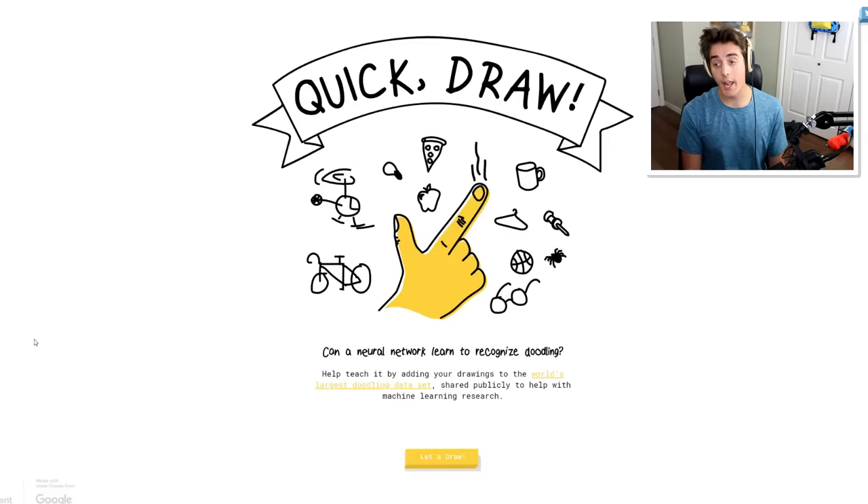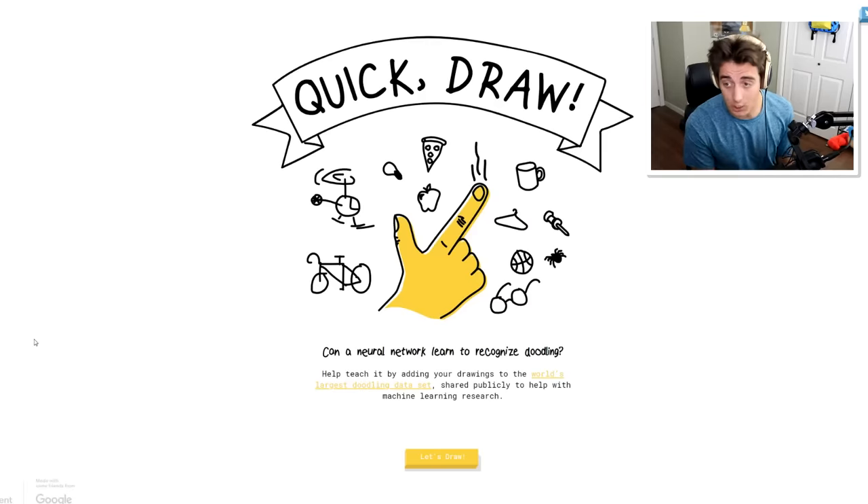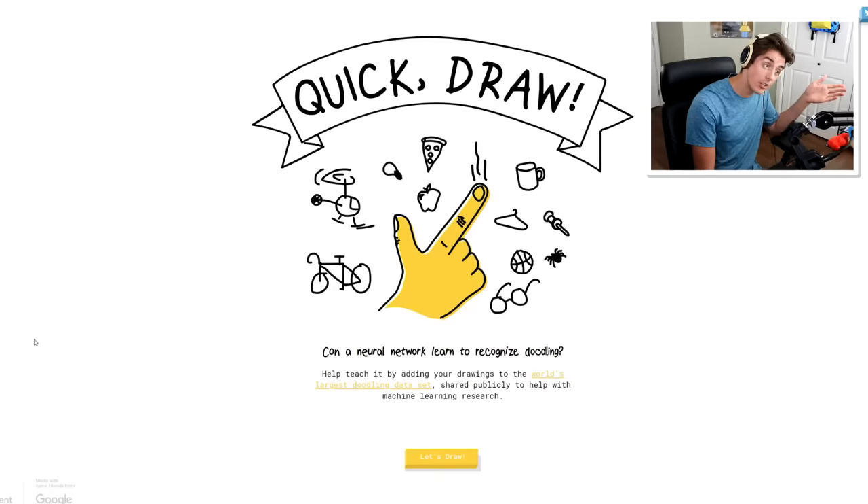Hello everyone, welcome to Quick Draw. It's a program that can guess your drawing and it's pretty cool. I stole this video idea from Ethan, sorry Ethan. Go subscribe to him - his name is Bandy on YouTube.